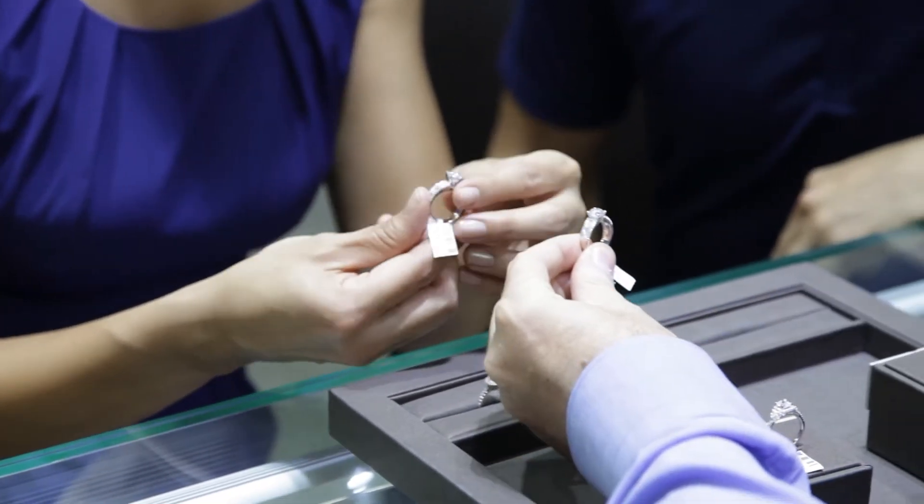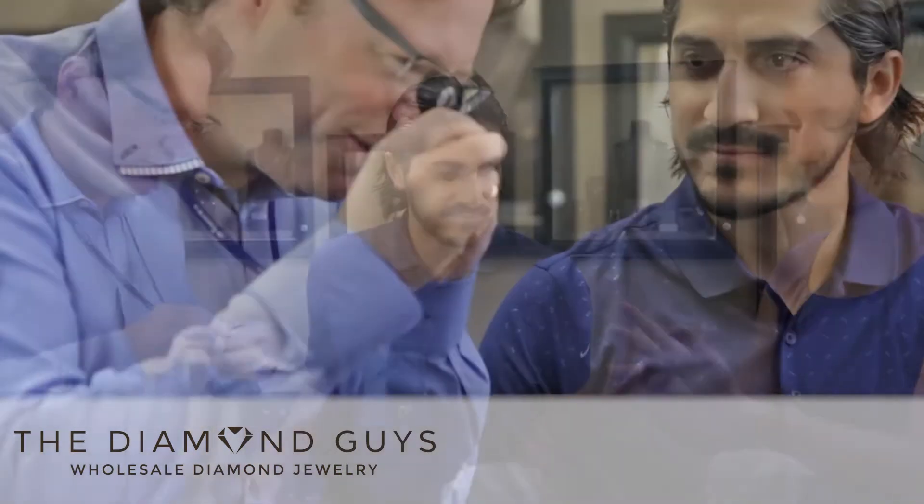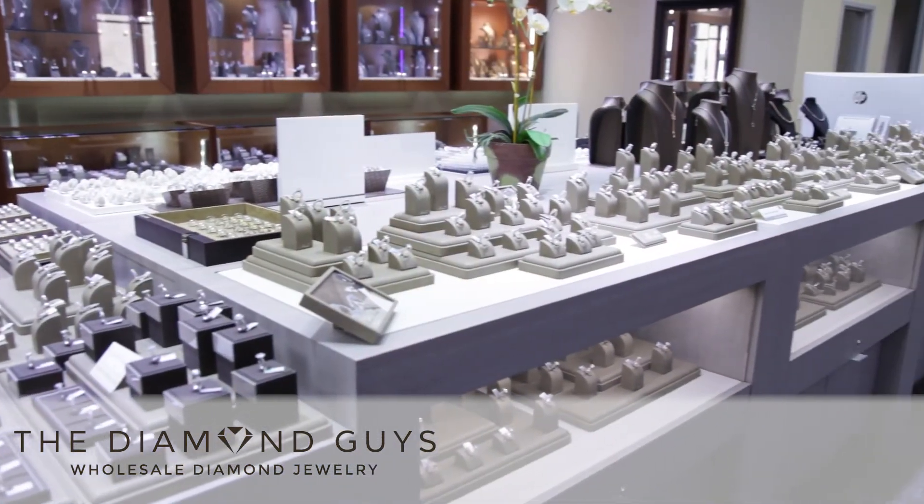We are able to accommodate clients whose first language is Mandarin, Hebrew, or Spanish. So come on down, support your local business, and take a look at the Diamond Guys to see what makes us different.